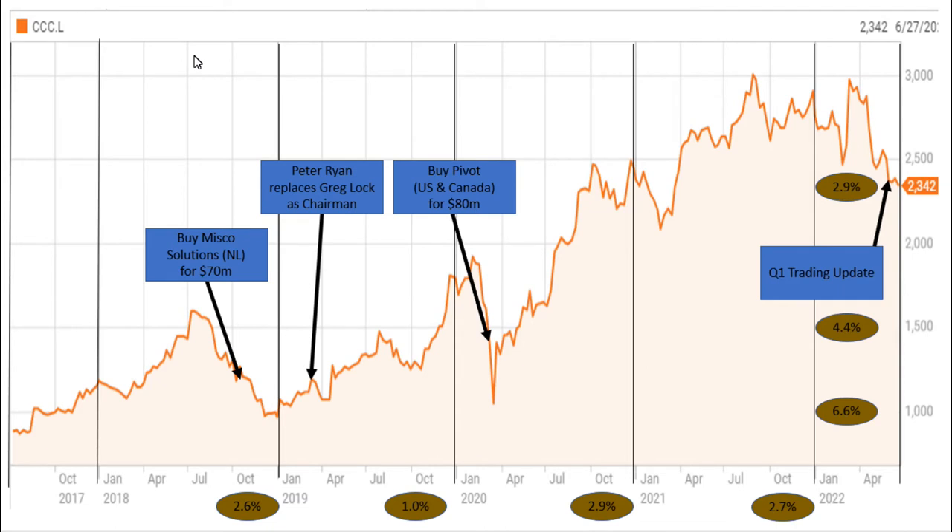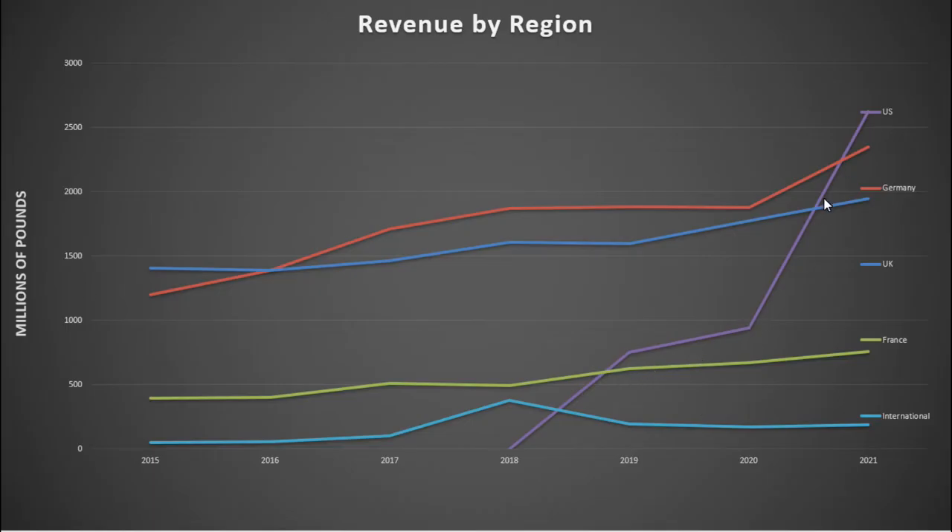There's nothing more attractive to me than when the numbers of a company look amazing, which they certainly do for this company. But when I look at their history over the last five years, there's actually not much going on — they're making loads of money without doing any tinkering of the business. The only big news items were in 2018 they bought MISCO Solutions from the Netherlands for 70 million, in 2019 Peter Ryan replaced Greg Locke as chairman, and in 2020 they bought Pivot in the US and Canada for 80 million, which led to explosive growth in revenues in the US.